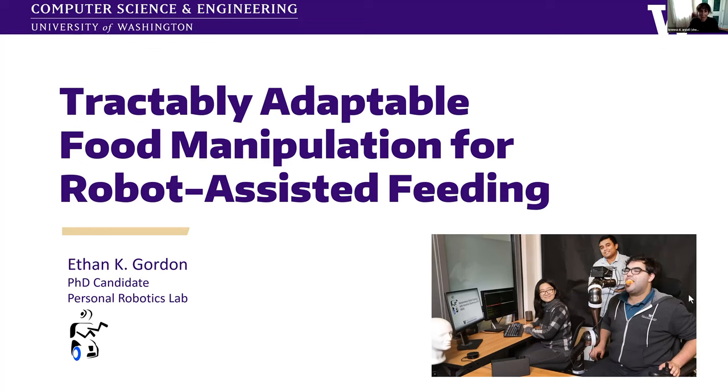Thanks everyone for being here. It's my pleasure to introduce Ethan Gordon. Ethan is a PhD candidate in Siddhartha Srinivasa's group at the University of Washington. He's very passionate about robot-assisted feeding for people with upper limb motor impairments, and his research interests more broadly include physics-based robot manipulation and online learning. He did his undergraduate work at Princeton University in electrical engineering and engineering physics, and was involved in research in the control of neuromorphic silicon photonics. He has also previously worked at Oculus VR as well as Honda Research Institute.